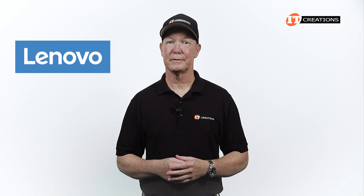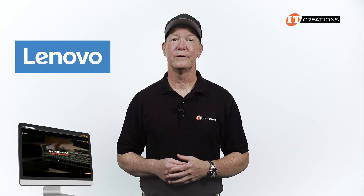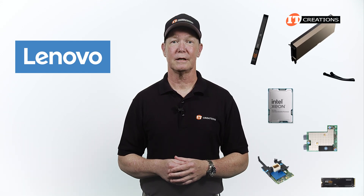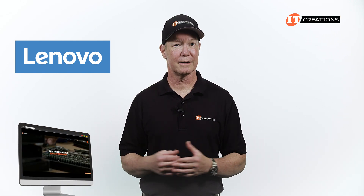Are you interested in a workstation from Lenovo? Check out itcreations.com. We're partners with Lenovo and can custom configure the system to your specifications, or we can send you components that you can assemble yourself. Either way, you can definitely save at ITCreations. Itcreations.com.